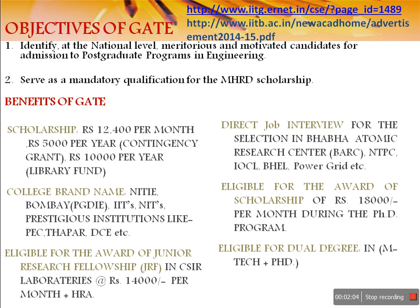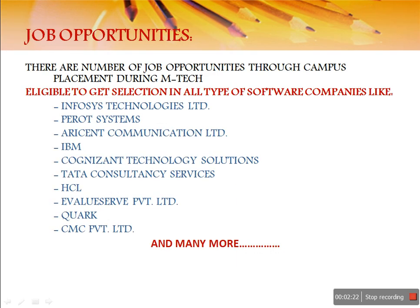You will also be eligible for the award of scholarship in which you are going to get eighteen thousand rupees per month while pursuing your PhD program. Last but not the least, you will also be eligible for a dual degree in M.Tech plus PhD.